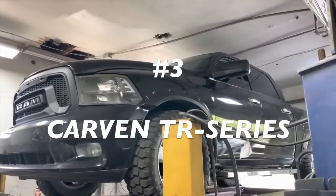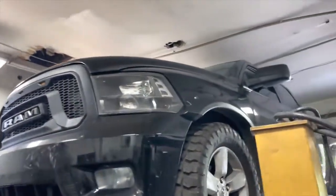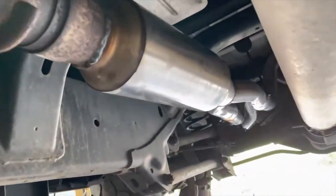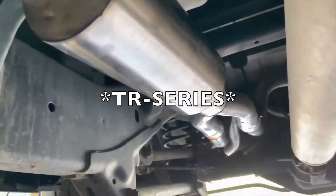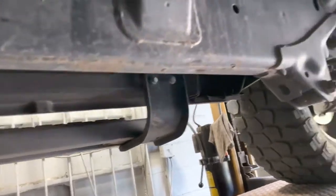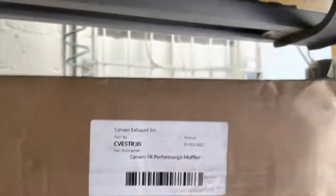2012 Ram 1500 5.7 Liter Hemi — really nice truck, all blacked out. Hopefully get some black wheels for it. Stock converters there and there, then it Y's into a single three-inch pipe. And we put a Carven — actually, the part number is CVESTR30. There's the box right here — it's a TR Performance muffler.